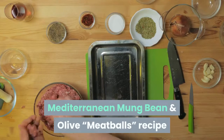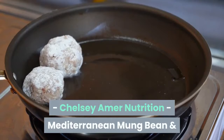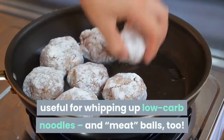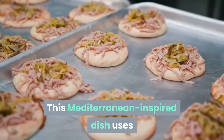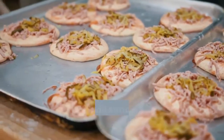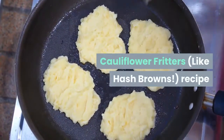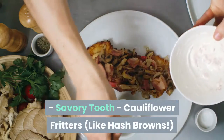Mediterranean mung bean and olive meatballs — from Chelsea Amon Nutrition. Mung beans are super useful for whipping up low-carb noodles and meatballs too. This Mediterranean-inspired dish uses a combination of olives, mung beans, and onions to produce a healthy, hearty meal that will send your taste buds to heaven. Goes great with red wine.